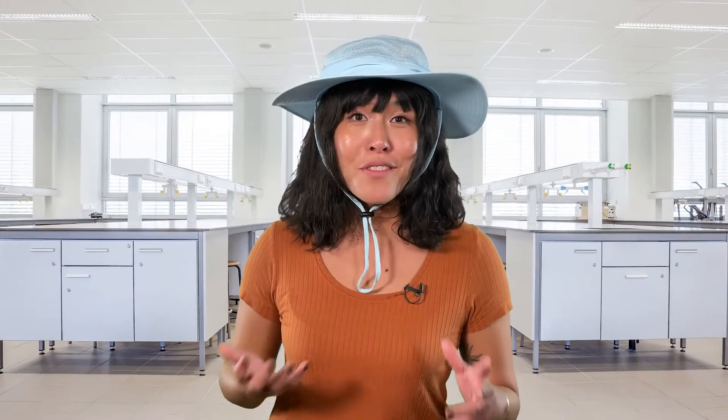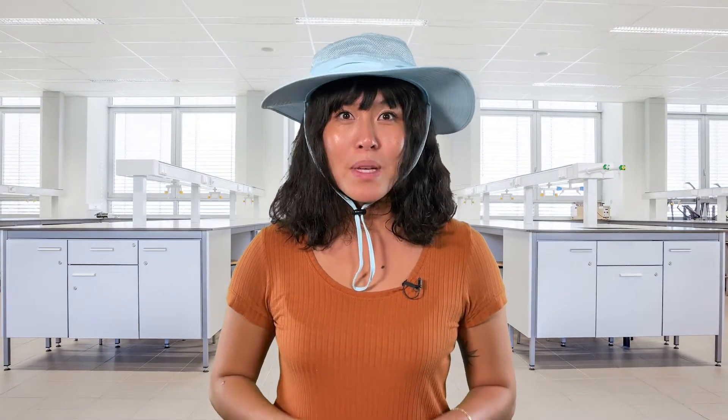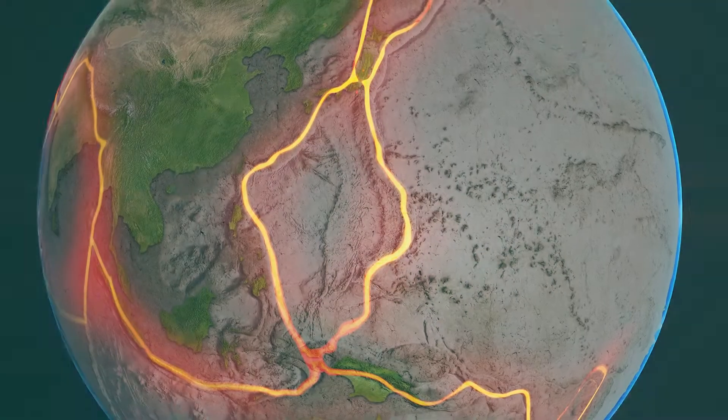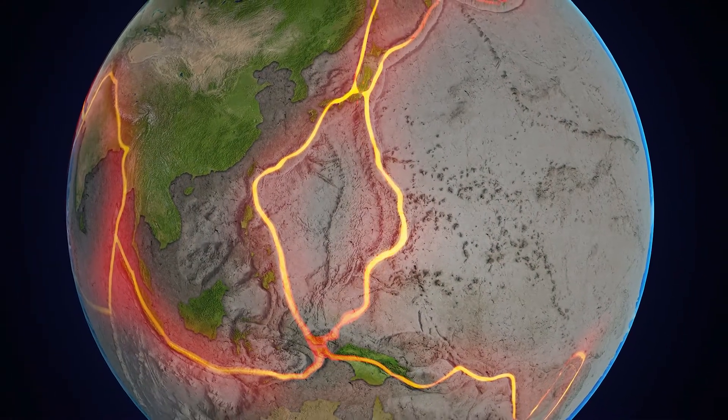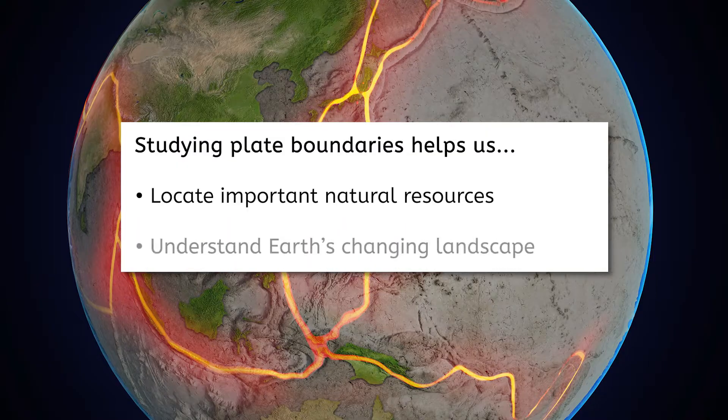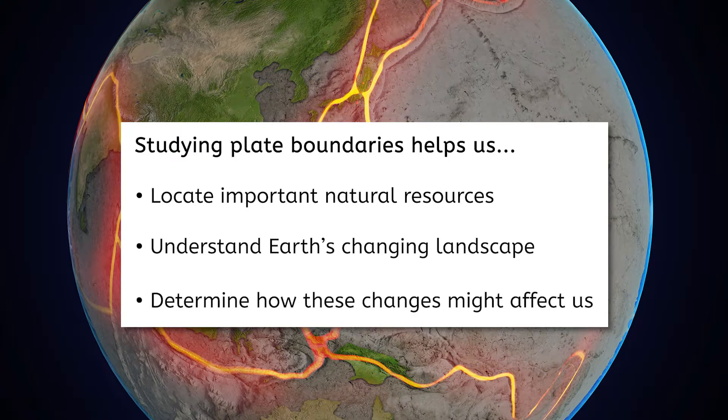Areas where natural disasters are common often have clearly established evacuation routes, zoning laws, and emergency shelters to help keep people safe. Most of these protocols are established with the help of geologists who understand how and why these disasters occur. It's a huge benefit of studying plate boundaries, but the benefits don't end there. Studying plate boundaries also helps us locate important natural resources, understand Earth's changing landscape, and determine how these changes might affect us in the long term — so we can make informed decisions about ourselves and the planet we live on.